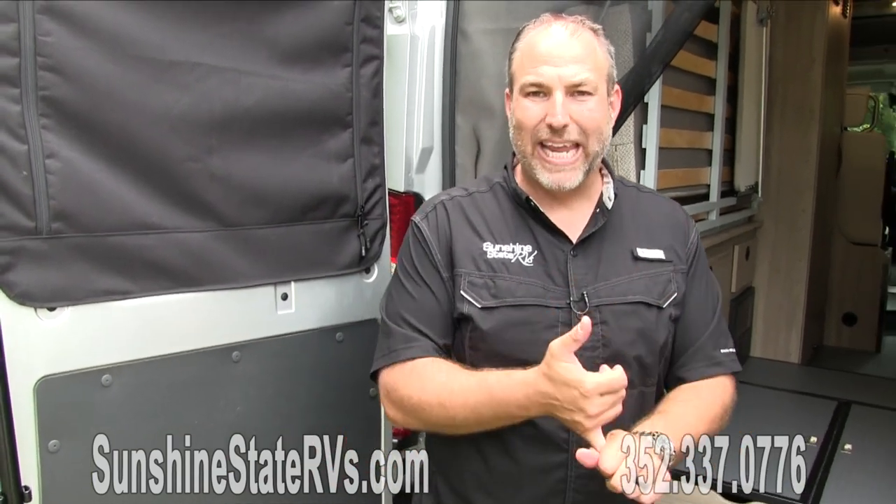This is the Winnebago Solus 59PX. There are multiple versions — there's the P, which is shorter, a non-pop top, and a Pocket, which is even shorter. Jump on our website — we have every single one: the P, the PX, the non-pop top, the Pocket. I love the Soluses, I love the flexibility, I love everything they can do. As you get to know them, you'll find one of the Solus family RVs that fits what you want.